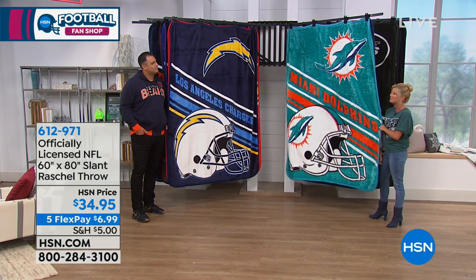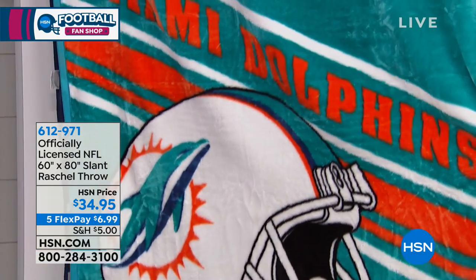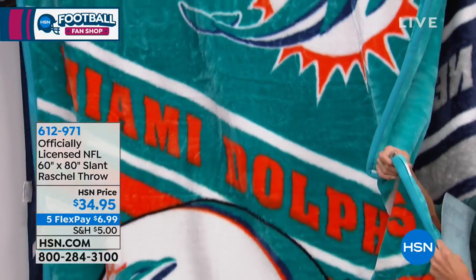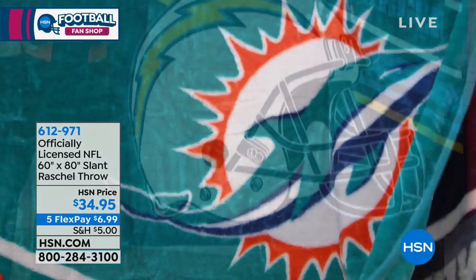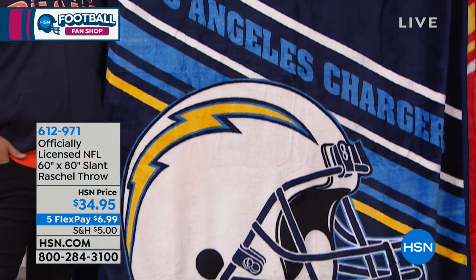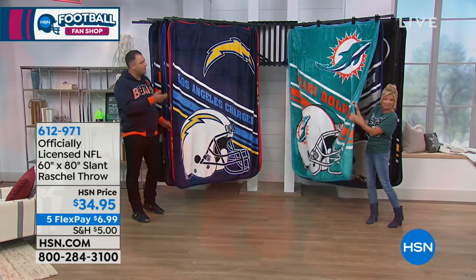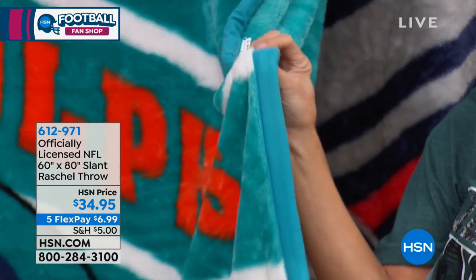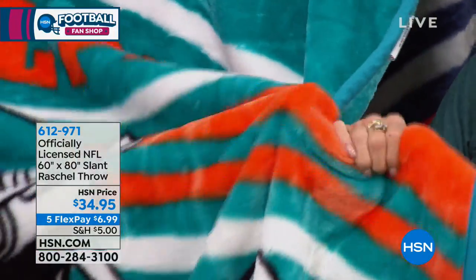I hate calling it a throw because when I think of a throw, I think of something you would just, a little crochet thing you throw over your lap — which is great, there's a purpose, but this is not that. I wanted to show the side profile so you could see the density of this. Plus it's bound all the way around very nicely and neatly. It won't pill up.